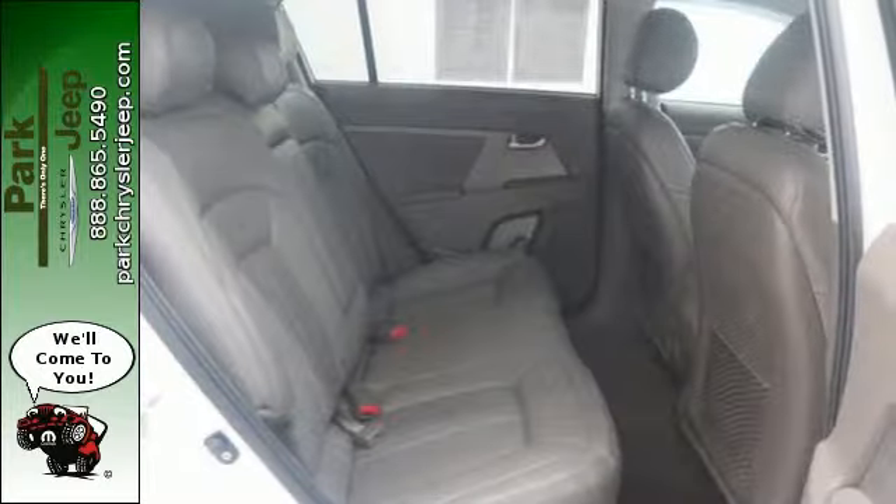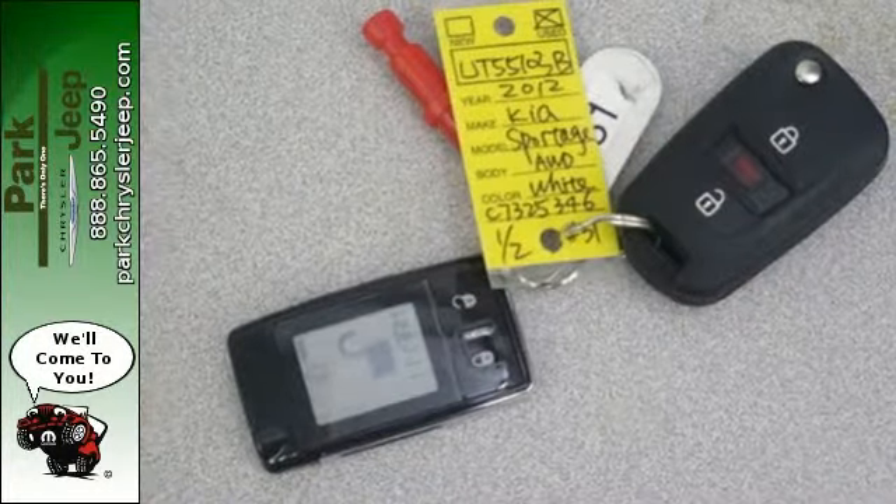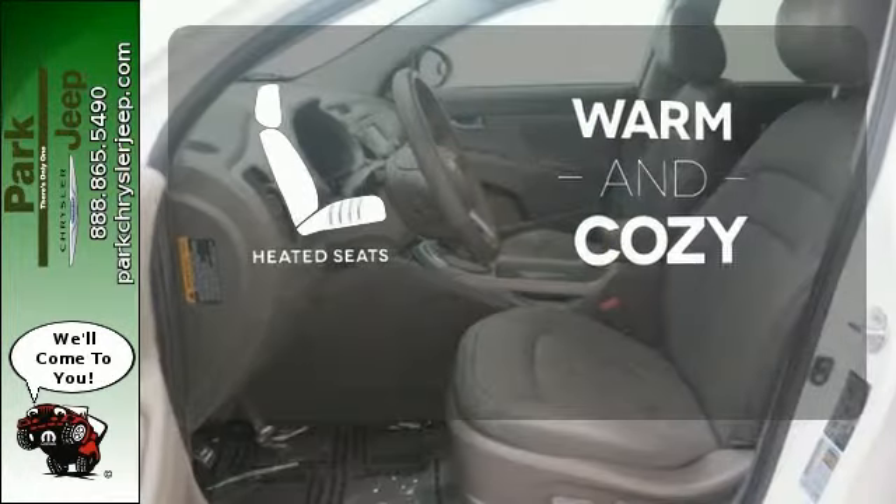Convenience features include steering wheel mounted audio controls, Bluetooth wireless and USB auxiliary input jack. Wrap yourself in the comfort of heated seats.